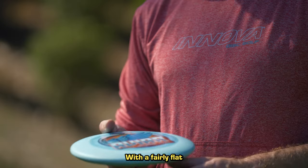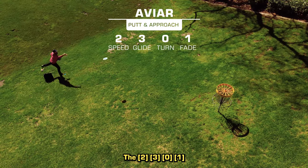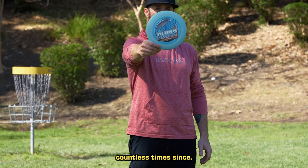With a fairly flat top, rounded shoulder, and beadless rim, the 2-3-0-1 easy-to-control Aviar putt and approach quickly became the industry's gold standard and has been copied countless times since.